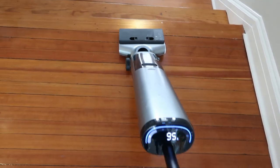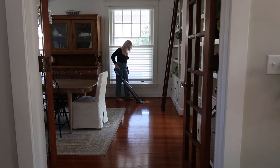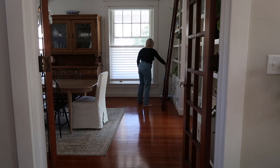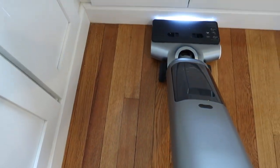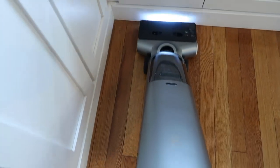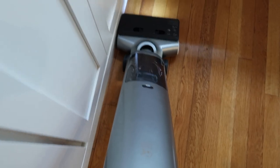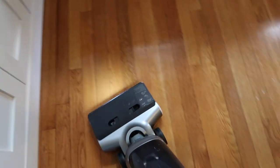It is so easy to use, so easy to remove and reinstall to clean the mop, easy to empty the water and refill the water — just very user-friendly. It also fits into tight corners so well. Usually when I vacuum, or if I use my Dyson for instance, I have to sweep all my corners before I vacuum. With this, I don't have to sweep my corners at all — I can just fit it into the corner and it sucks everything up.